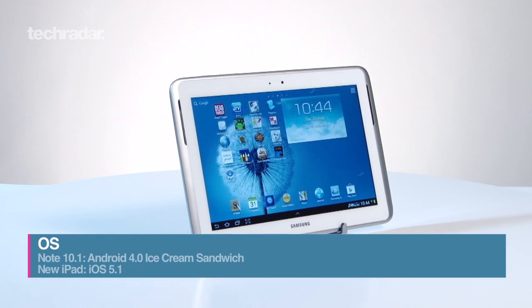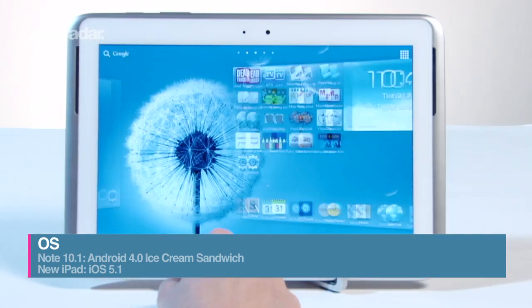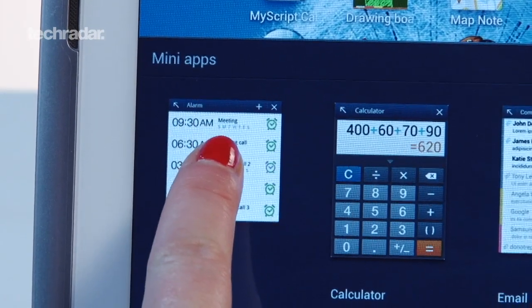On to operating systems, and the Note ships with Android Ice Cream Sandwich, with the Jelly Bean update expected before the end of the year. The iPad 3 comes with iOS 5.1, upgradable to iOS 6 when it's rolled out in the autumn.